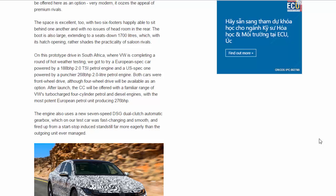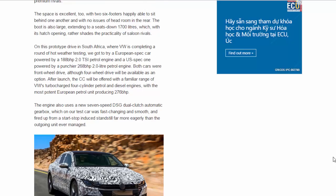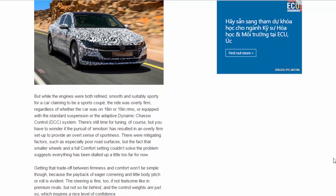The Arteon will be offered with a familiar range of VW's turbocharged four-cylinder petrol and diesel engines, with the most potent European petrol unit producing 276 BHP. The engine also uses a new seven-speed DSG dual-clutch automatic gearbox, which on our test car was fast-changing and smooth, and fired up from a start-stop induced standstill far more eagerly than the outgoing unit ever managed.